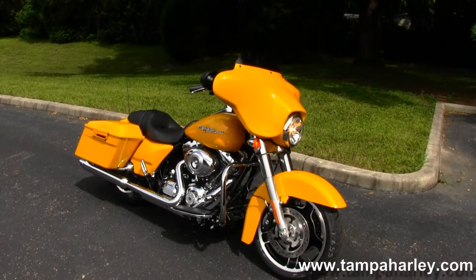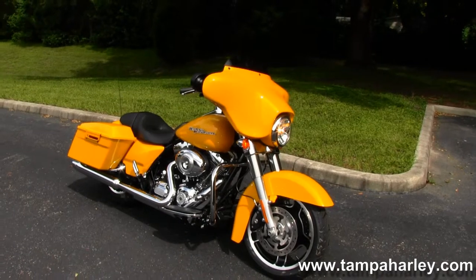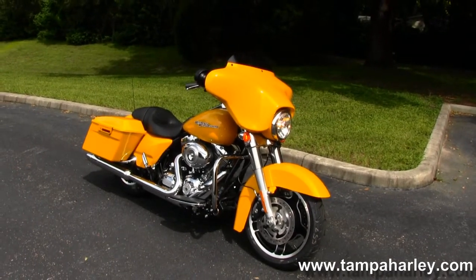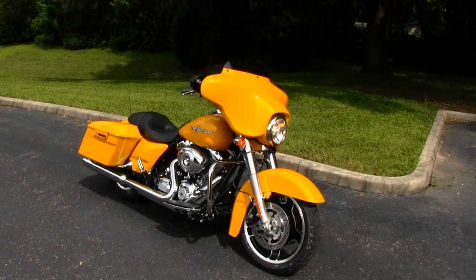Check out this Street Glide and the rest of our fantastic inventory by logging on to TampaHarley.com. We're always open seven days a week, 24 hours a day — and have one divine badass Harley day.